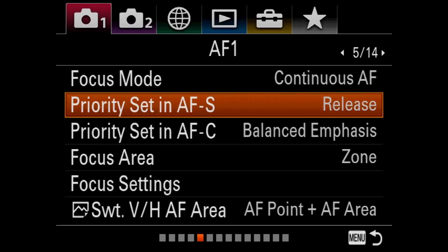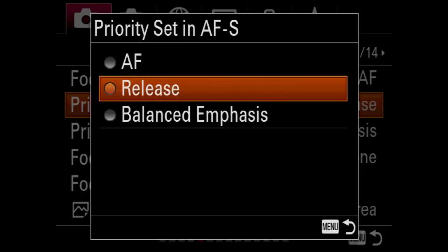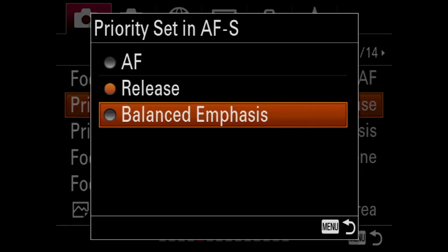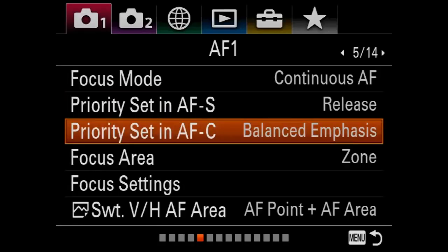Priority set in autofocus: you have three choices. If it's set to AF, it will not let you shoot the picture unless it's in focus. Release — which is what I use — allows you to shoot for the moment, meaning the picture might not actually be in focus but you're shooting anyway. The focus is pretty quick so it hardly ever happens that you miss. Balanced emphasis kind of balances both and uses its own good judgment. I leave it on release for AF-S and balanced emphasis for AFC.